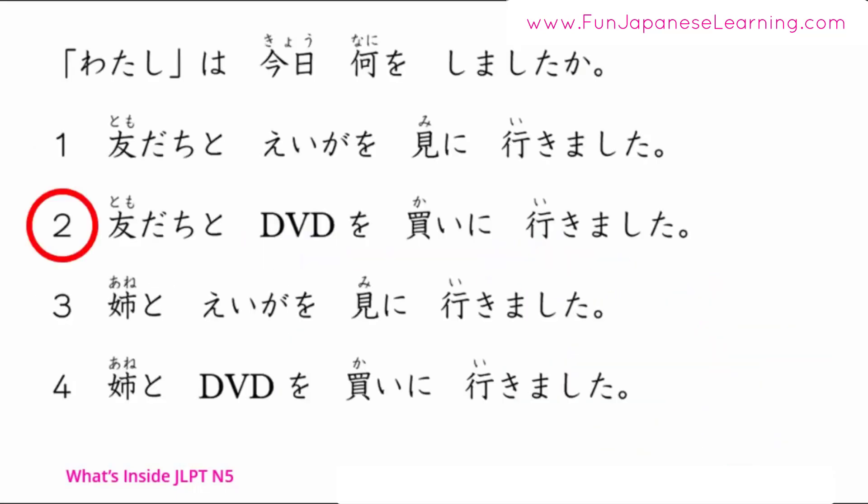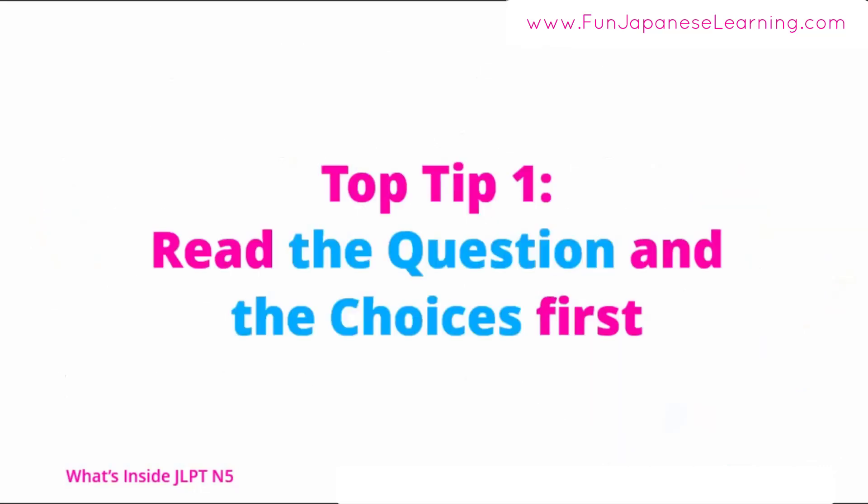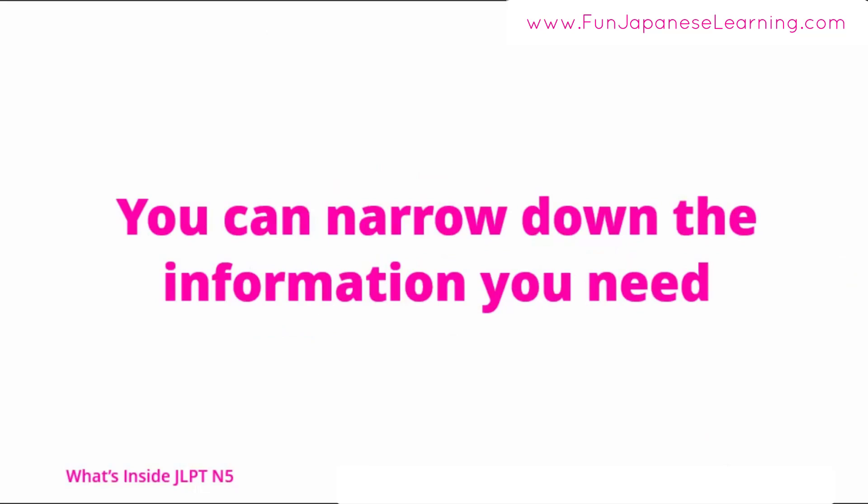So the answer is number 2: 友達とDVDを買いに行きました. Top Tip 1: Read the question and the choices first. You can narrow down the information you need. Then read the text, and you'll find the answer easily.